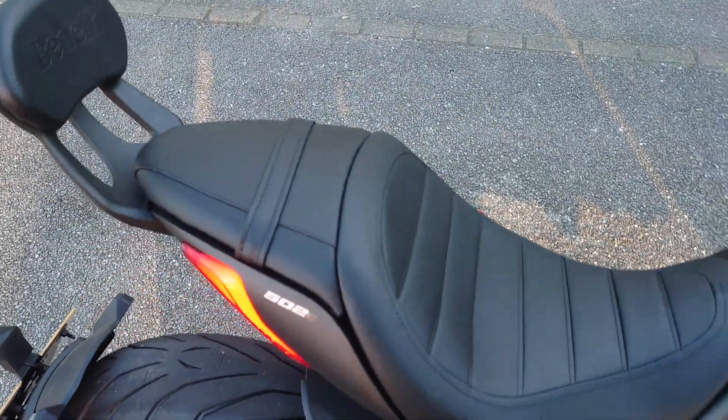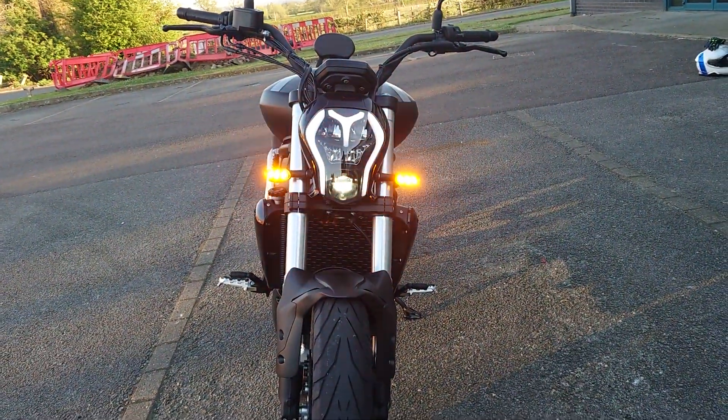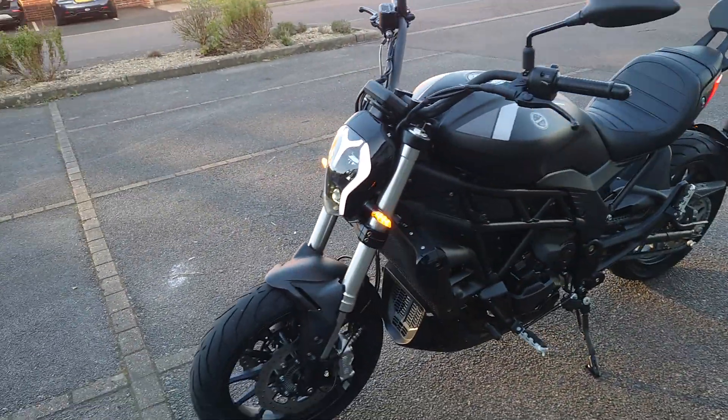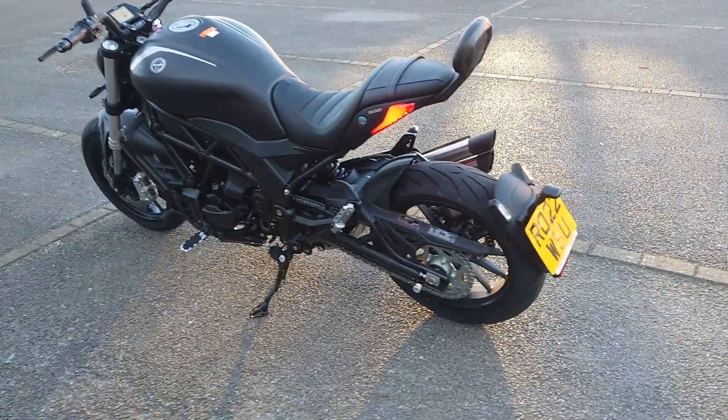Just doing the indicators so you can see them — quite nice, and that's what they look like from the back.